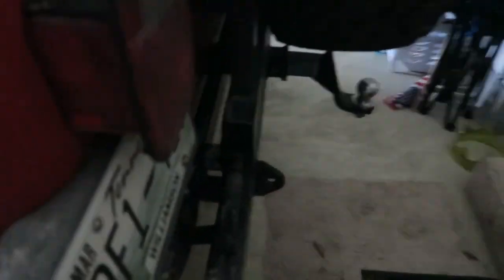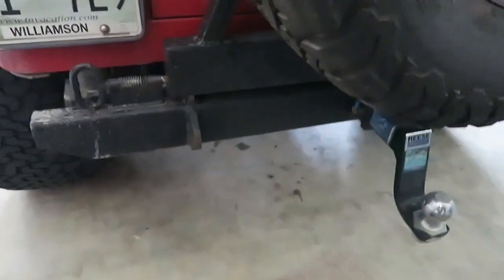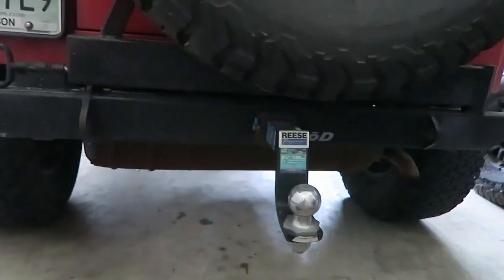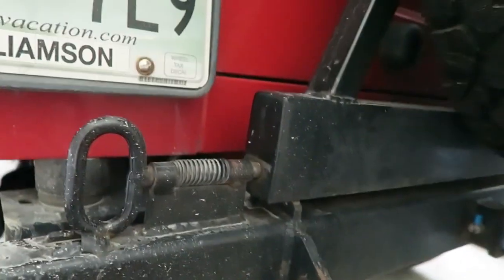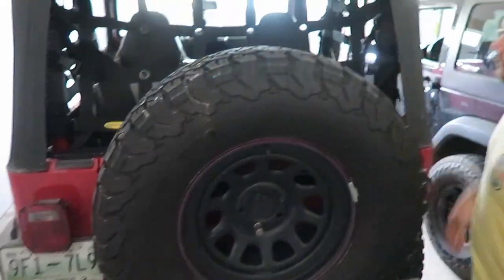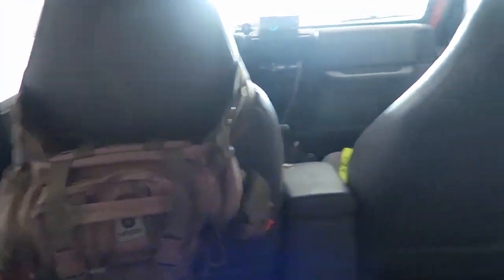We have an aftermarket bumper on here, and that's something that was on the Jeep when I purchased it. They put that on there so they could mount a bigger wheel for the spare tire. So that gives you a little background view of the Jeep — that's pretty much it as far as that goes.